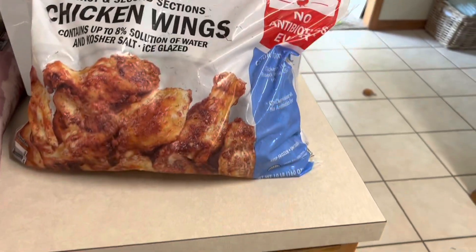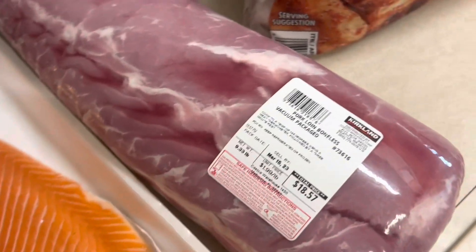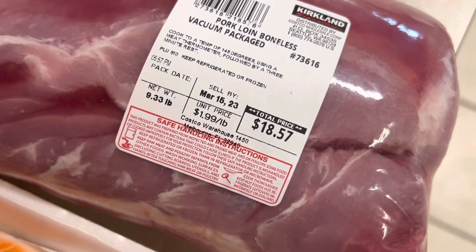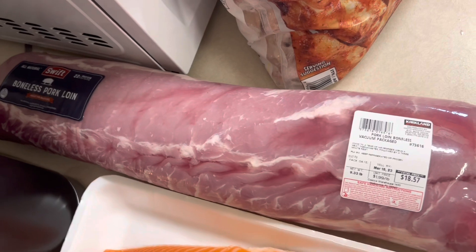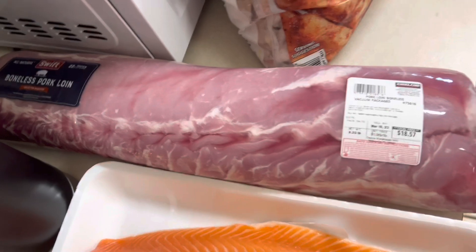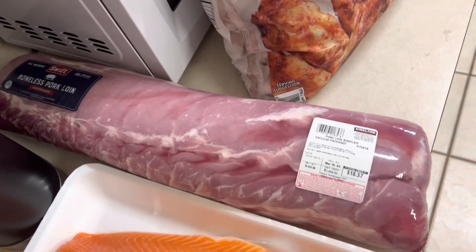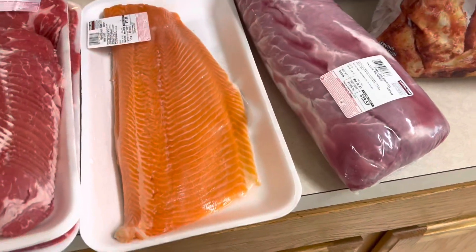I decided to get this huge pork loin — boneless, vacuum packed, humongous. It is nine pounds at $1.99 a pound, so it came out to $18.57. I was going to get the two-pack of pork tenderloin that was like $15, but this was so much more bang for your buck. I'm going to prep this and stick a bunch of it in the freezer, and we can cook it too.